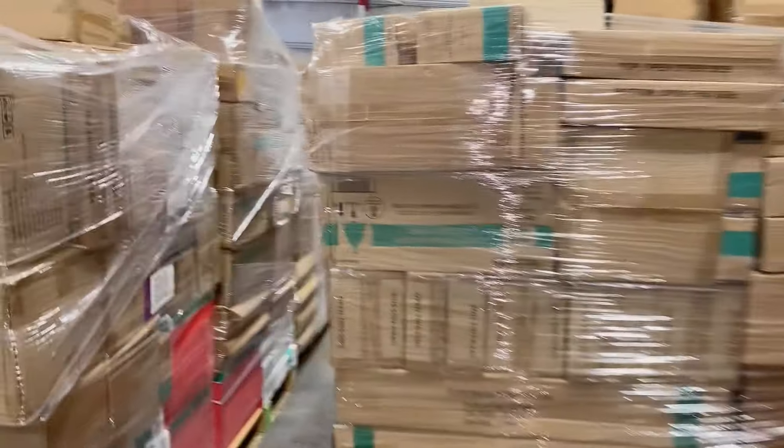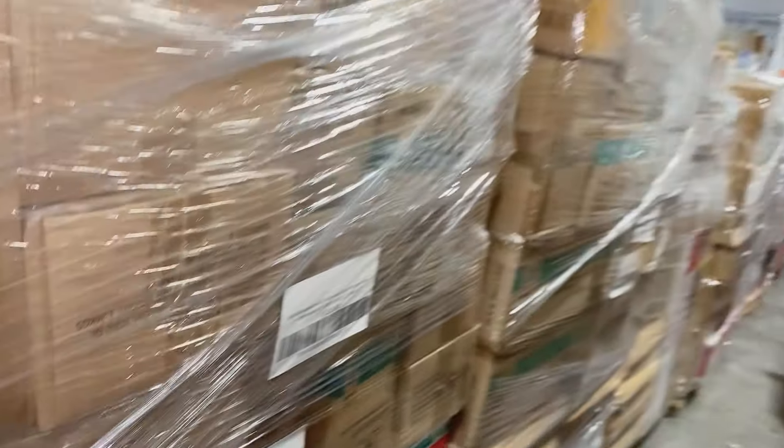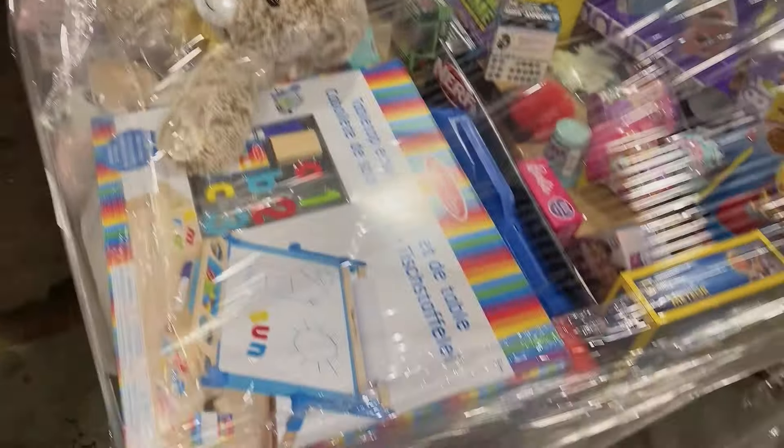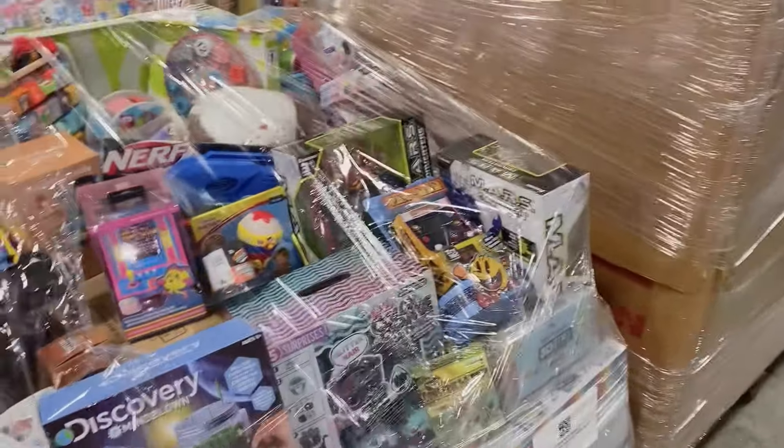Turning over to my right, we are looking at our case pack Christmas pallets. Christmas is around the corner, so don't forget about your case pack products. We also have more pharmacy pallets and our toys — these toys are just coming out hot and ready for you to grab.